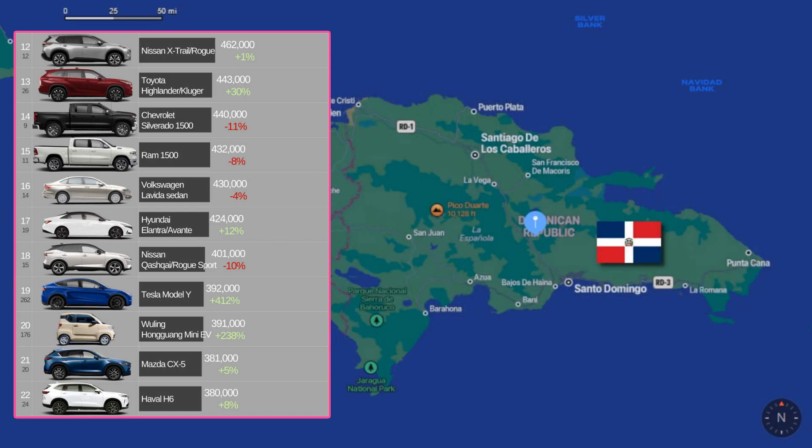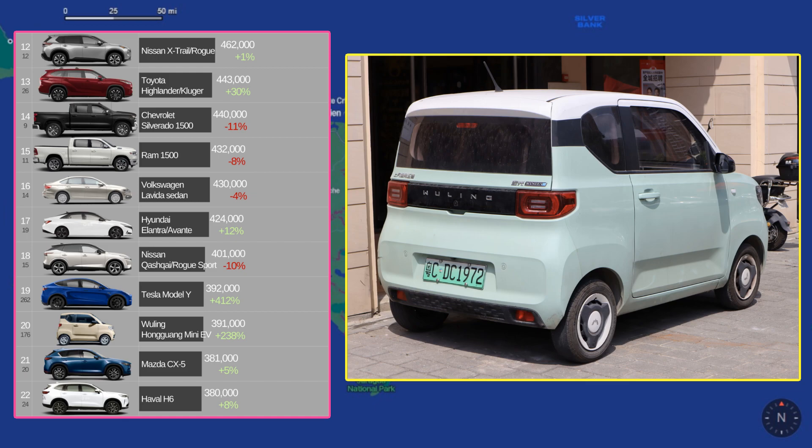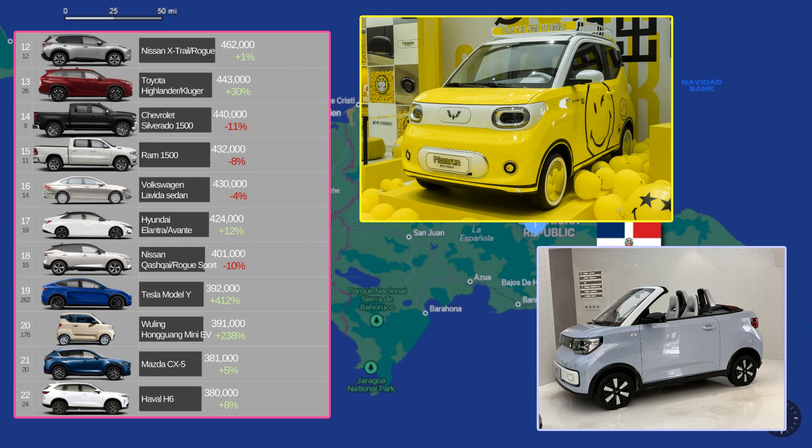Next, we have the Hyundai Elantra, the Nissan Rogue Sport, the Tesla Model Y, and then, in number 20, this crazy little car called the Wuling. The Wuling Mini EV is a tiny little two-door, around-town EV that's a joint venture between the Chinese and America's GM in what's called the SAIC GM Wuling Company. This little guy is made in China, and is available as a two-door, a hatchback, and even a cabrio version.